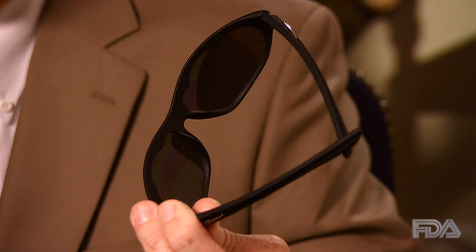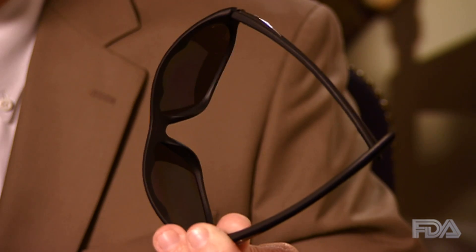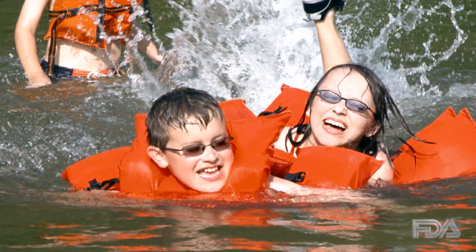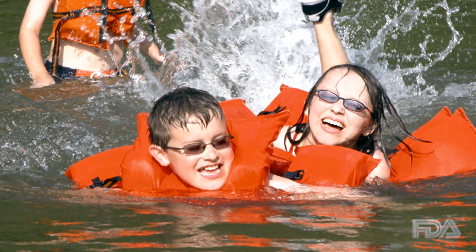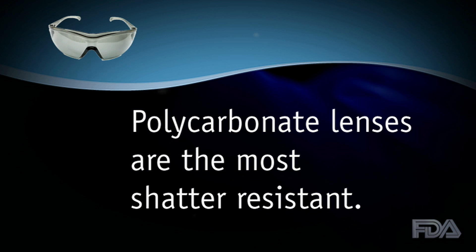For better protection, wear sunglasses that wrap around your temples — these block sunlight that can enter from the sides. Children need sunglasses too. Read the label to make sure their sunglasses also provide 99 to 100% UV protection. For safety, polycarbonate lenses are the most shatter-resistant. Not all sunglasses are equal: darker is not better, and more expensive does not equal more protection. If the label doesn't show 99 to 100% UV protection, get yourself a pair that does.